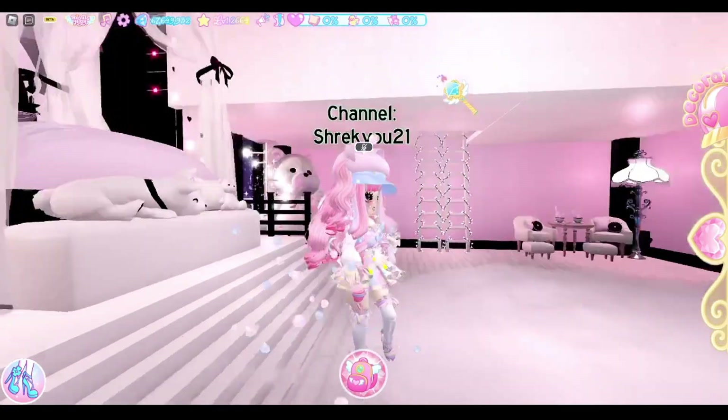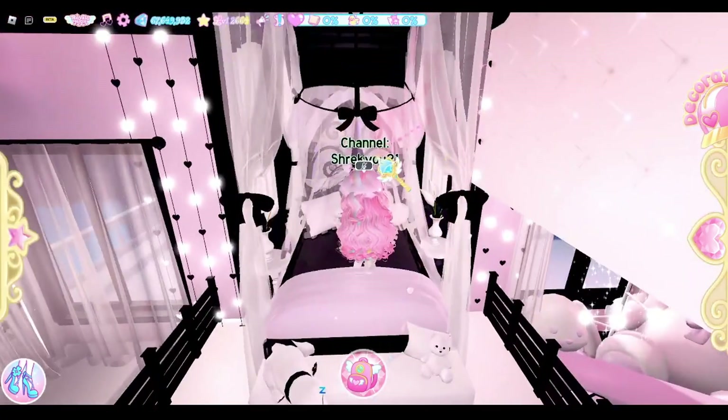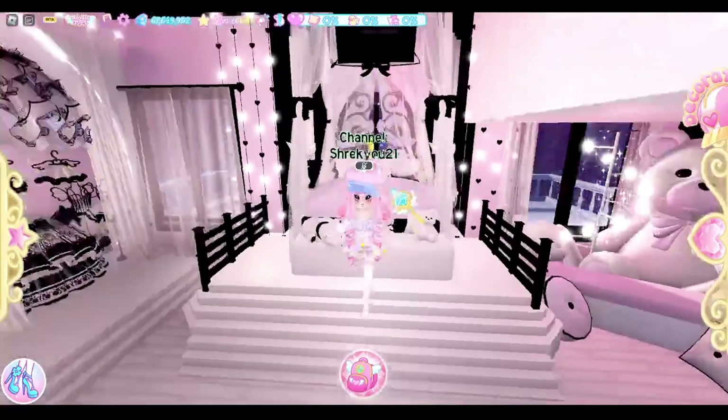I have a chandelier up here, a whole bunch of blankets and pillows on my bed. The canopy things can be transparent — if they're transparent you can walk through them, but if they're not transparent you can't walk through them. Super cute.